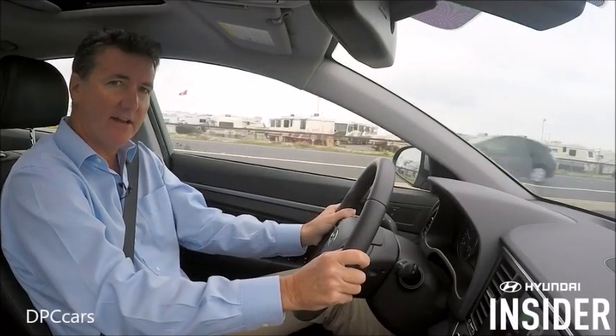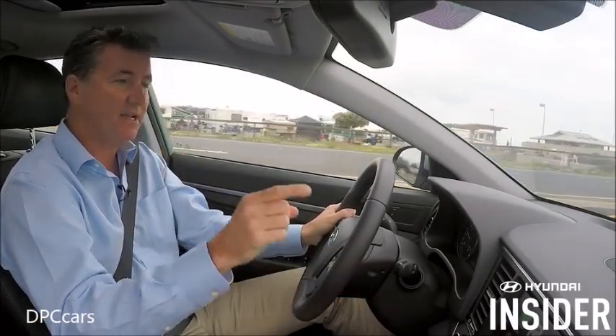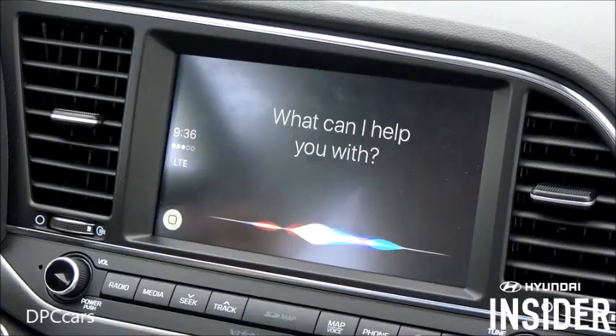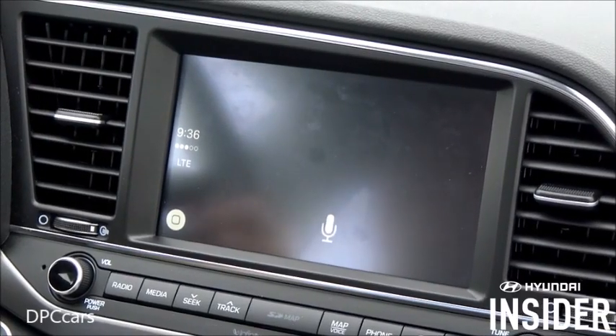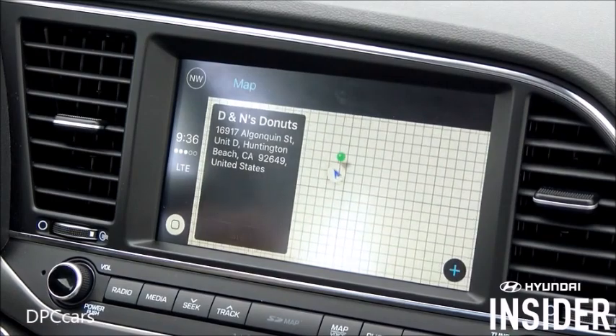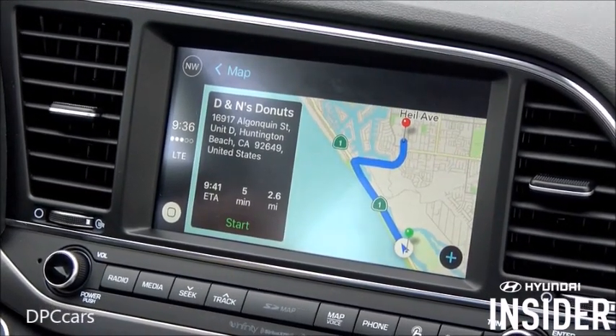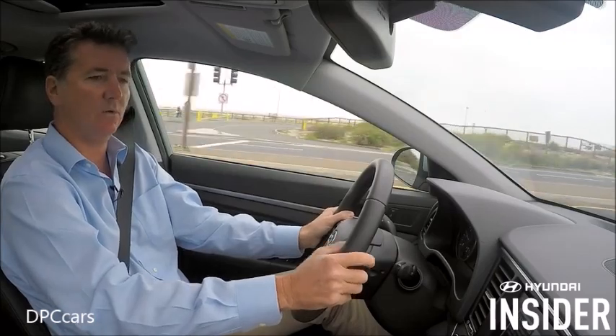Welcome to Hyundai Insider, and today you're going to learn how easy it is to get directions using CarPlay in your Hyundai vehicle. We asked Siri for the closest donut shop and found inexpensive donuts nearby — we're on our way.